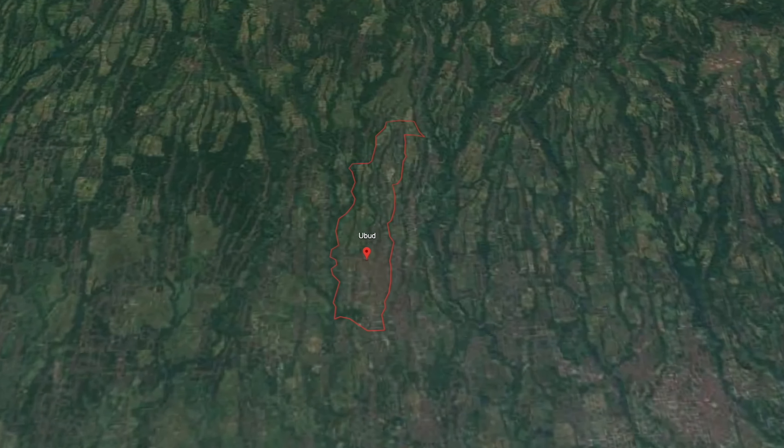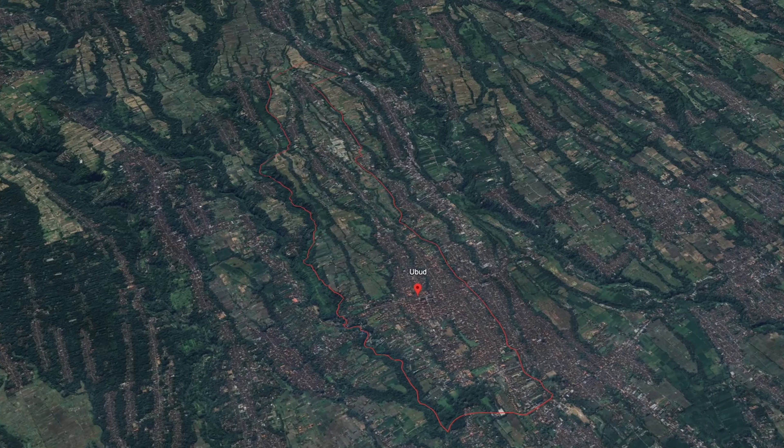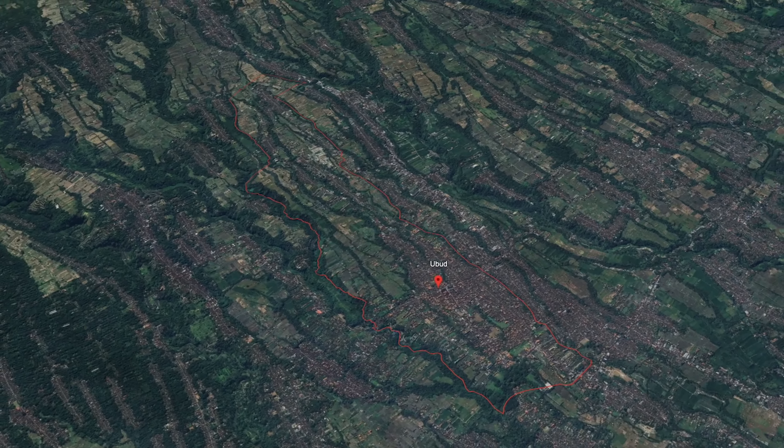Welcome to Ubud, a vibrant cultural hub nestled in the heart of Bali. With its lush landscapes, ancient temples, and bustling markets, this enchanting town offers a plethora of experiences for visitors to explore.